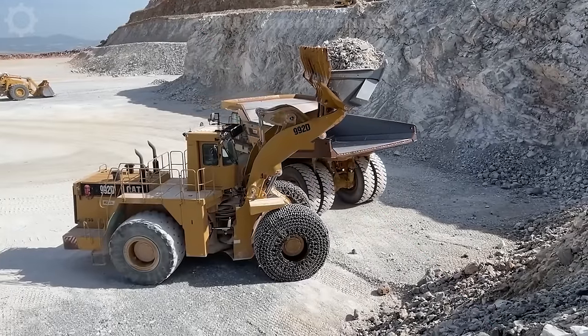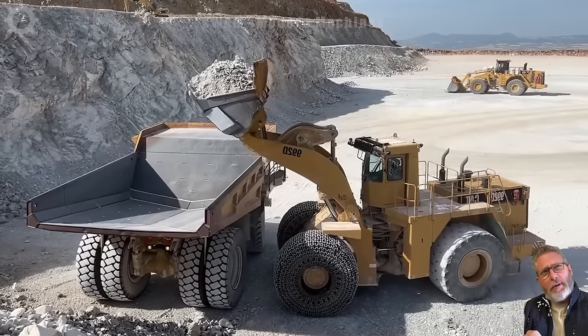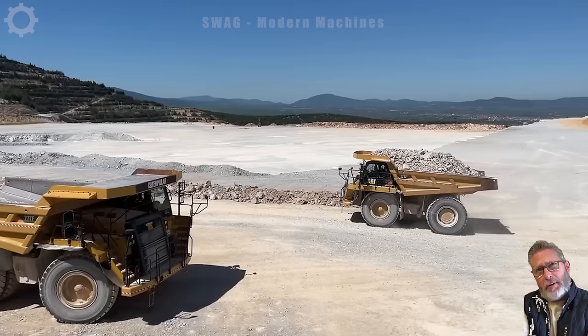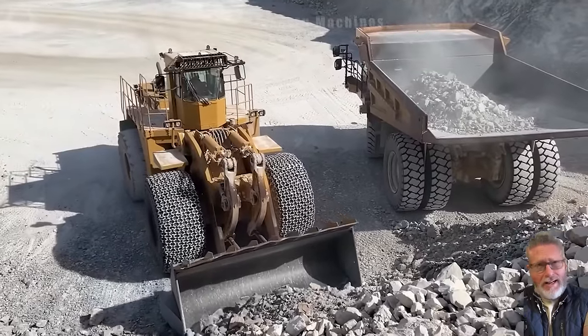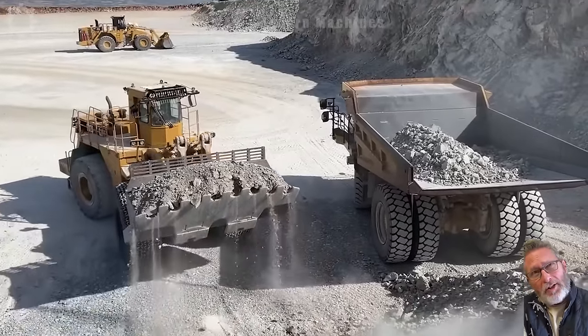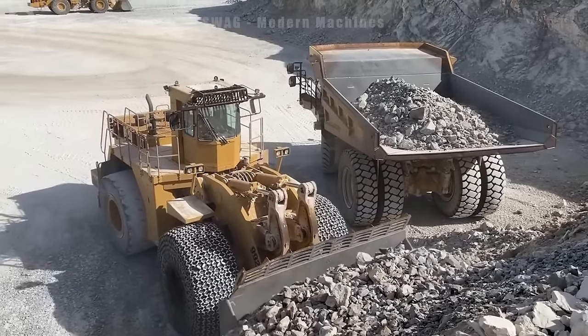After blasting is completed, bulldozers and heavy trucks transport crushed stone to the processing plant. A heavy-duty truck like the CAT 777F, one of the largest dump trucks in the world, is capable of carrying up to 400 tons of rock, equivalent to the weight of about 200 mid-sized cars.